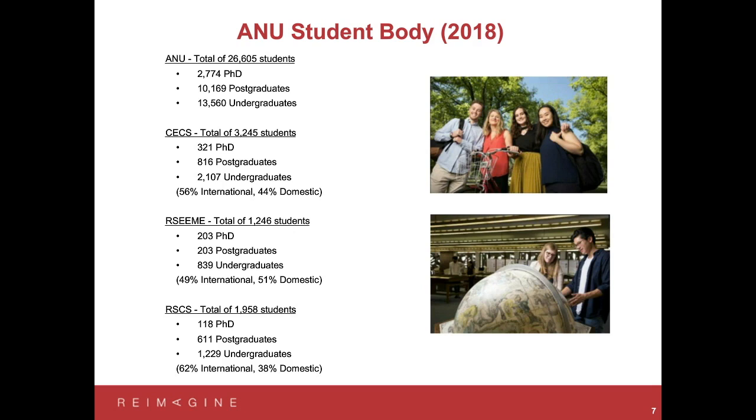We like to have our students, particularly our undergraduate students, exposed to and in contact with academics who are actively engaged in research. There's a strong element of project work and research in the education programs. In terms of the College of Engineering and Computer Science, we have around a little over 3,000 students, about 10% of whom are PhD students. We have about 800 postgraduate students and about 2,000 undergraduate students — quite a large percentage of ANU's total student body.